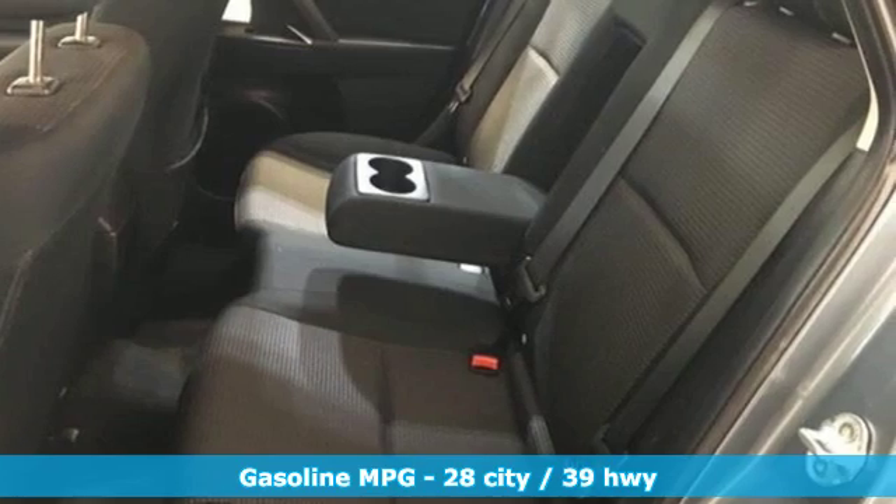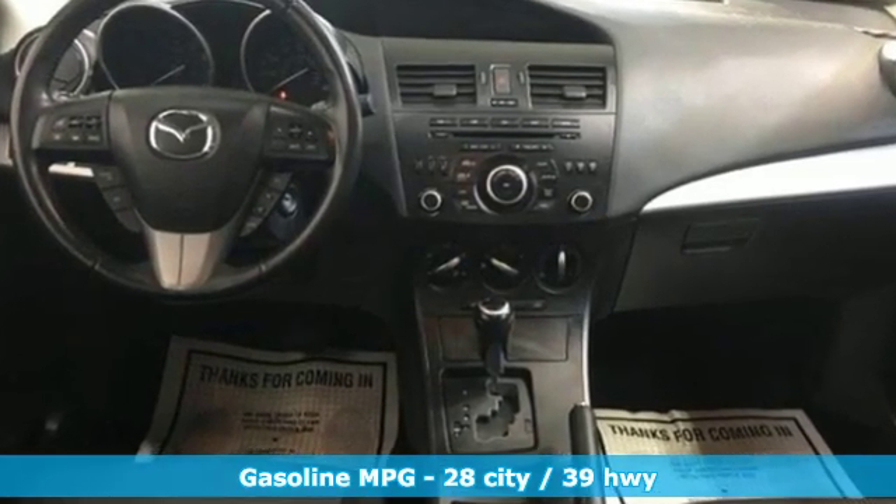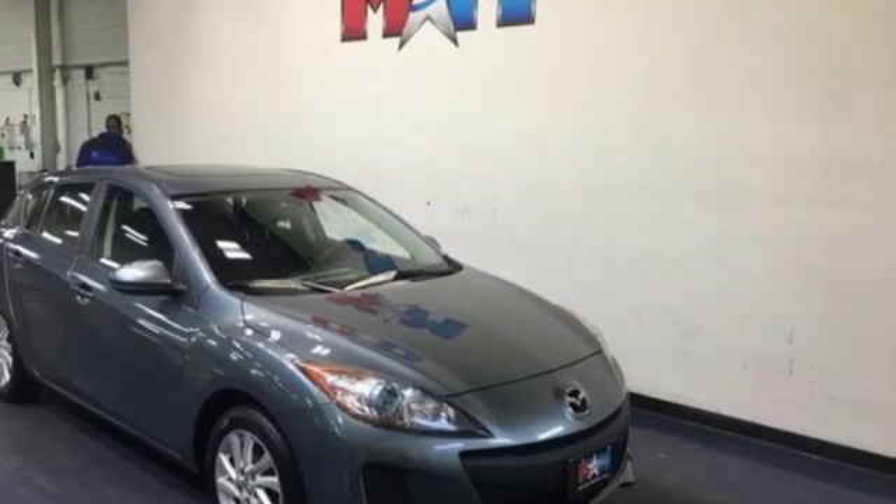It comes with great features you love: streaming audio, wireless phone connectivity, leather steering wheel, multifunction steering wheel, manual tilting steering column.